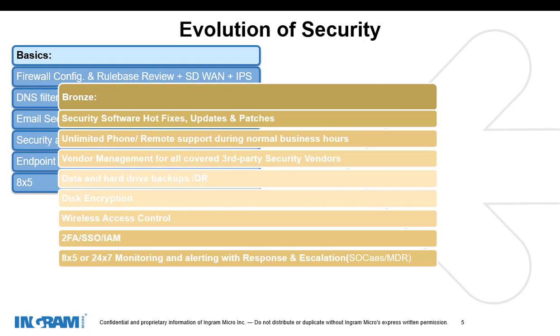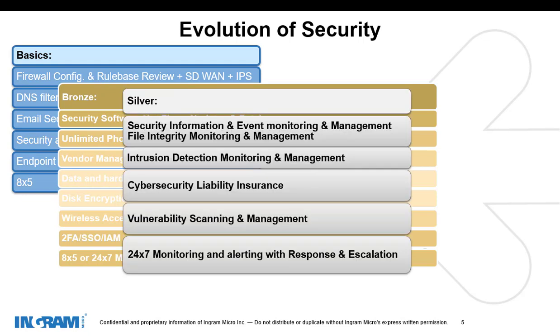When we get to the next tier, silver, we build on top of basics and bronze, and we add additional services and vendor stack. Things like a security event manager — we're going to have a SIEM. We might have vulnerability management and scanning. We're definitely going to need 24x7 monitoring with some response and remediation actions.